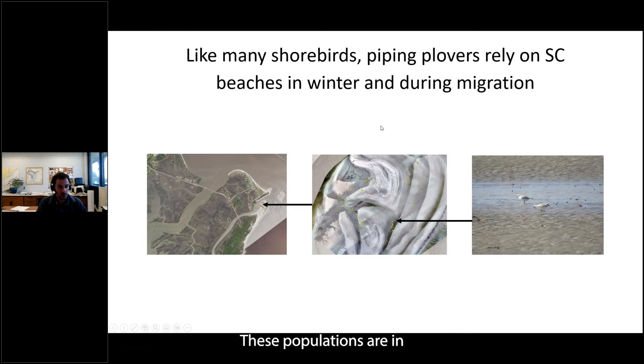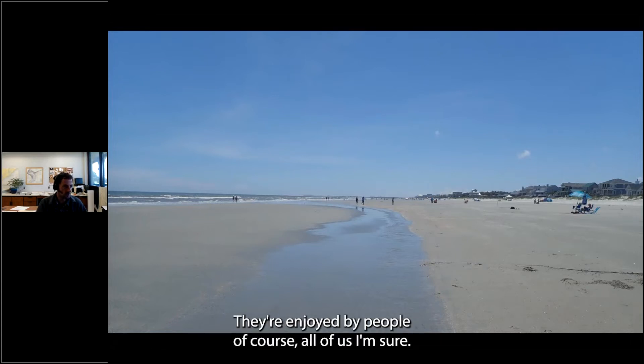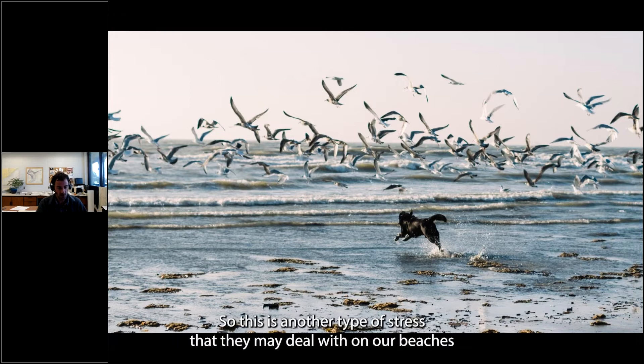These populations are in decline, like many shorebird species globally, believed in part due to impacts to these overwintering habitats. Our beaches are very dynamic and constantly changing. They're enjoyed by people and pets, which is a very energetically costly thing for shorebirds to endure — it takes time away from foraging and is a direct loss of energy as they're forced to flee. So this is another type of stress they may deal with on our beaches.